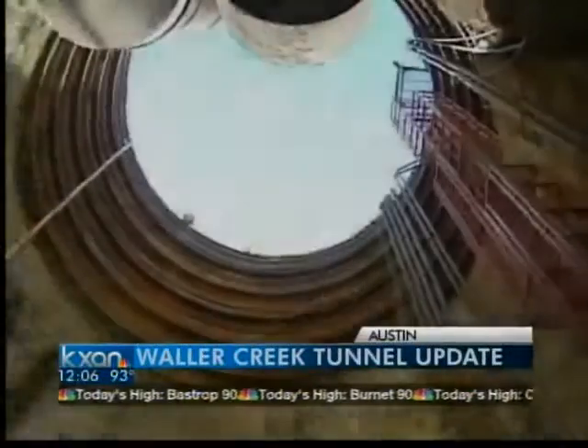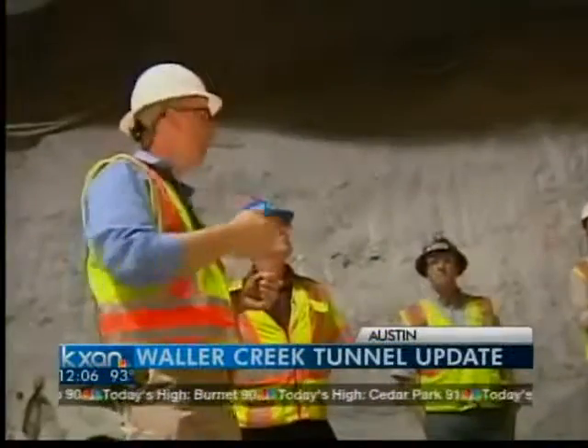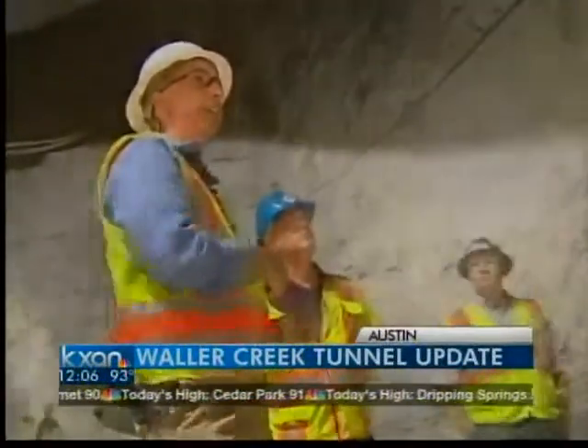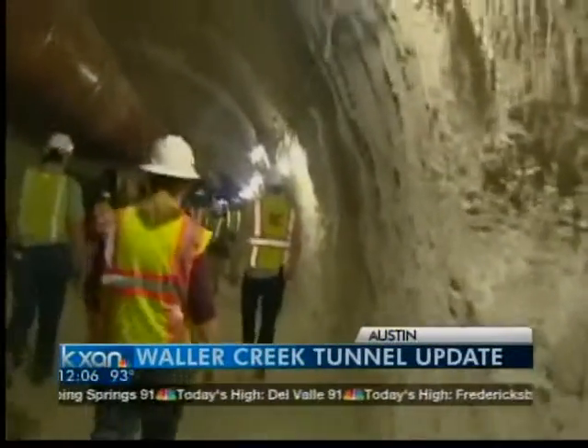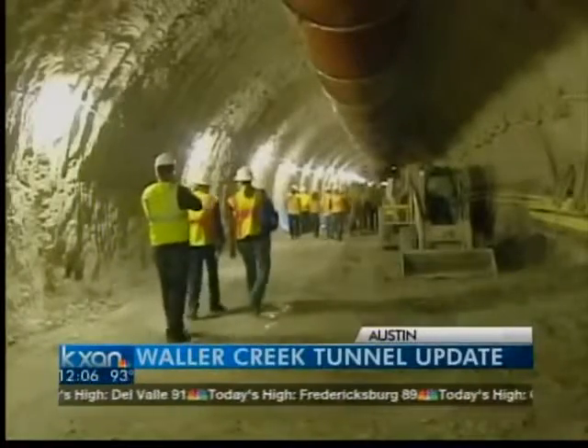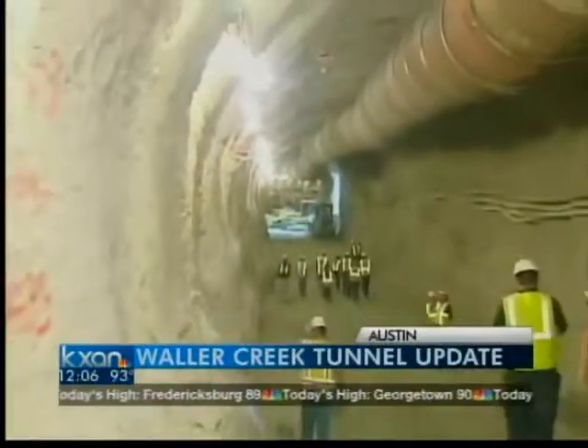A new phase of Austin's Waller Creek Tunnel Project got underway today. The new phase is called the Waller Creek Tunnel Outlet. The objective is to protect more than 40 buildings and take nearly 28 acres out of a downtown 100-year flood plain. Instead of excess rainwater flooding downtown, floodwaters will be rerouted into Lady Bird Lake.